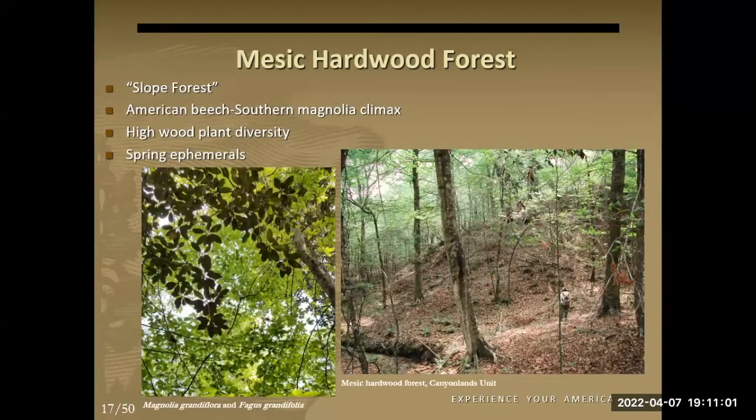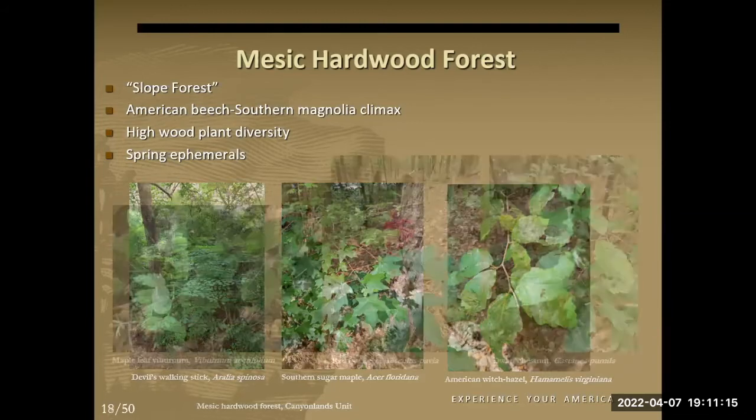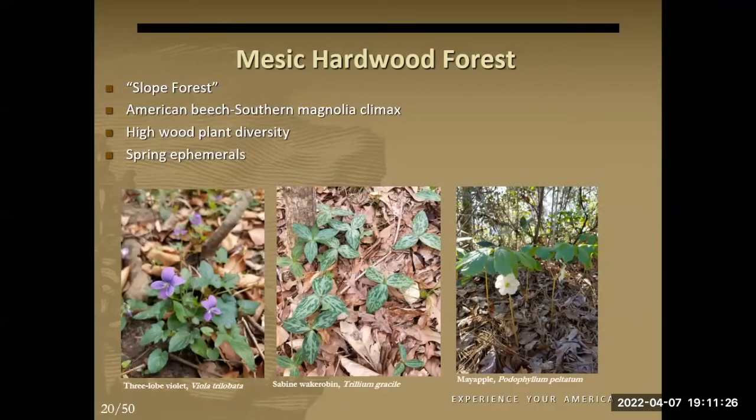Mesic hardwood forests feature a lot of understory shrubs — shade-tolerant species like witch hazel, some maples, and a dwarf chestnut related to American chestnut. Another thing these forests are known for are spring ephemerals — herbaceous plants that pop up in winter and spring, do their thing early in the season, and then go dormant in summer. Things like trilliums, which are more reminiscent of the Appalachians or northeast forests, are actually out right now, so it's a great time to visit.